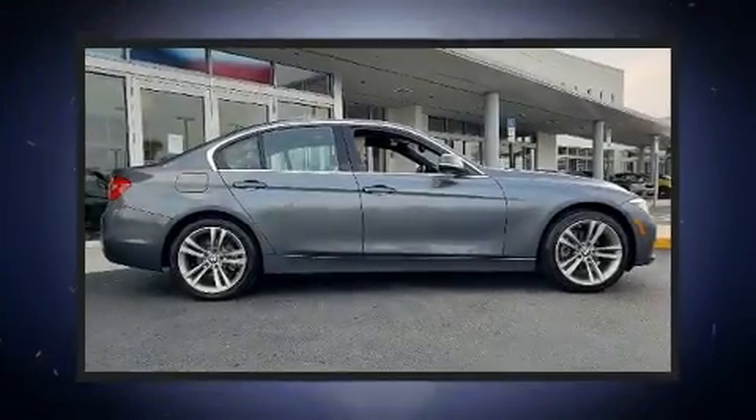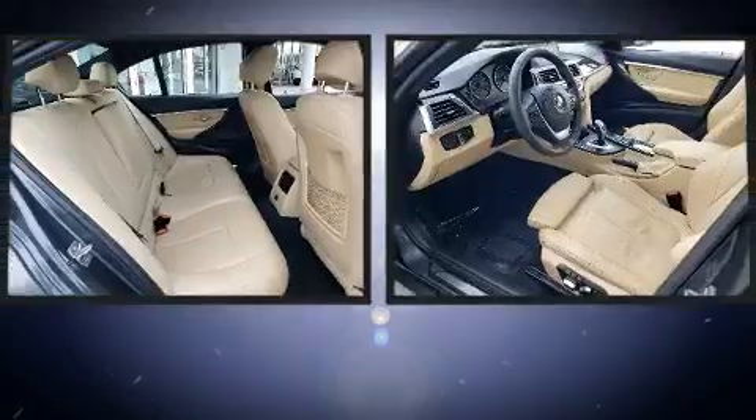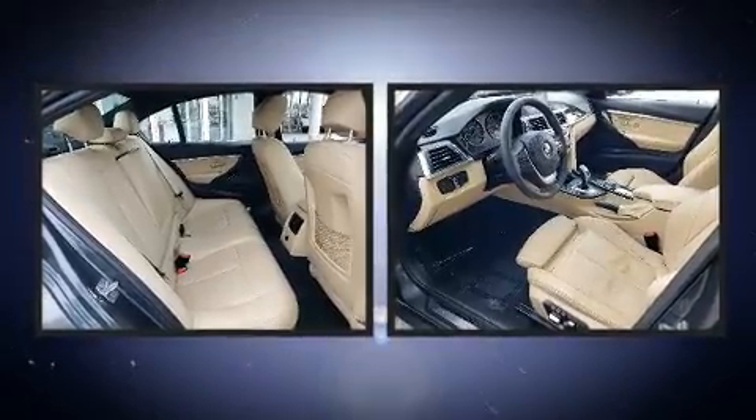Get excited about the 2017 BMW 330i. This four-door, five-passenger sedan just recently passed the 50,000 mile mark.